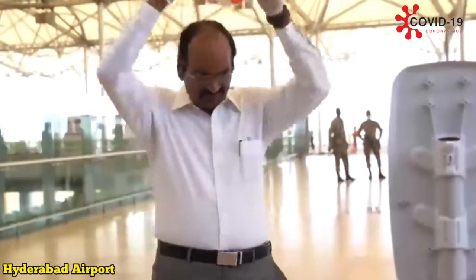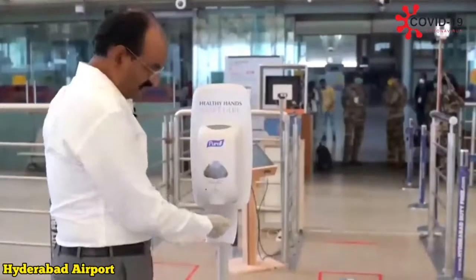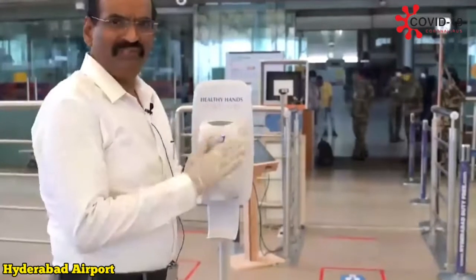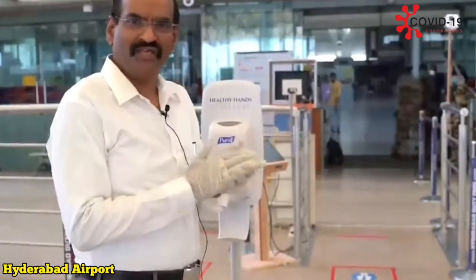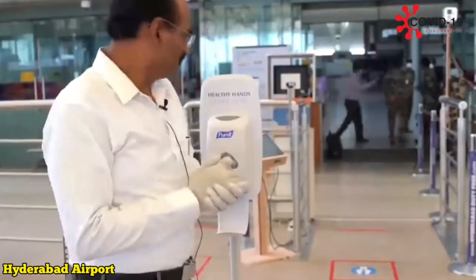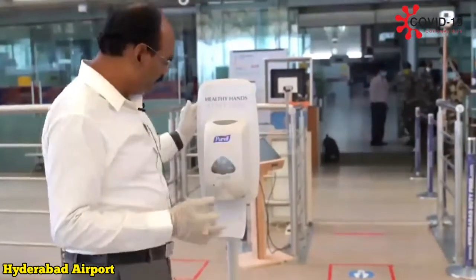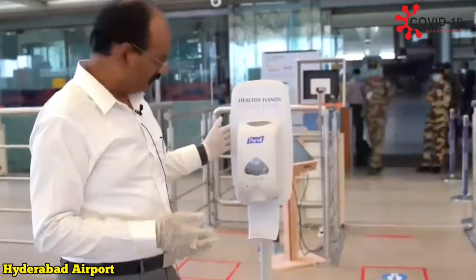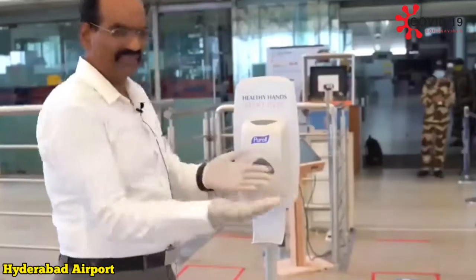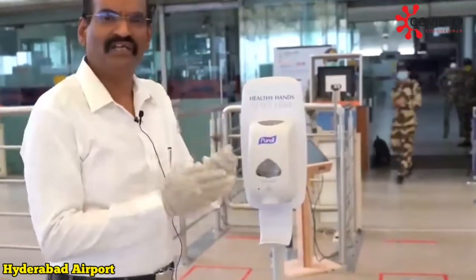Before we enter into the terminal, let us sanitize our hands. Preferably, passengers should wear a mask once the airport starts operations, and a glove. These are the new automatic dispensing hygiene stations which the airport has put. Without touching anything, I am just taking the sanitizer and cleaning my hands.